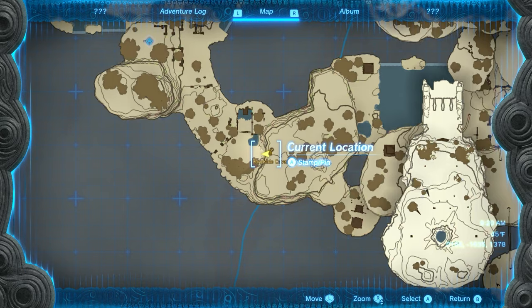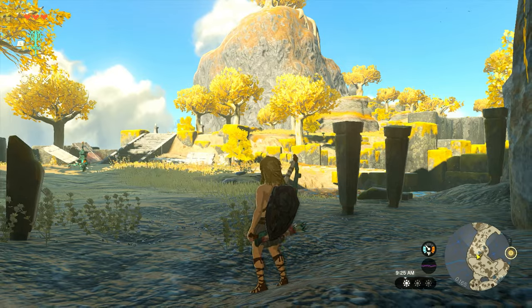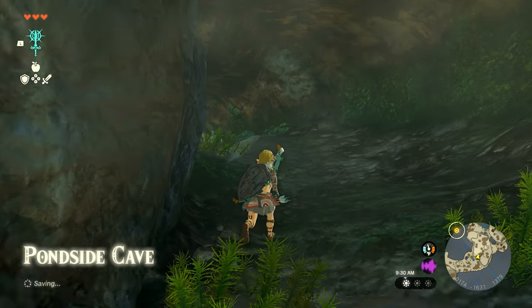This is going to be our exact location — it's called the Pond Side Cave. When you get down here there's a lot of enemies and some stairs; it'll be pretty hard to miss. This is going to be the entrance to the cave, and I've already cleared it out to make it a little easier to follow.